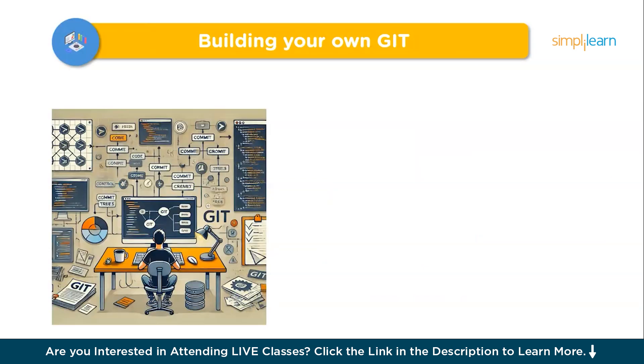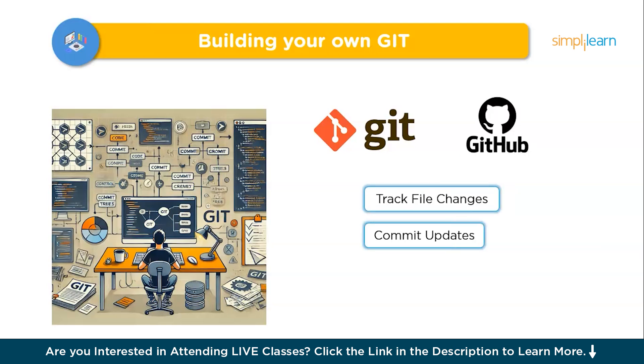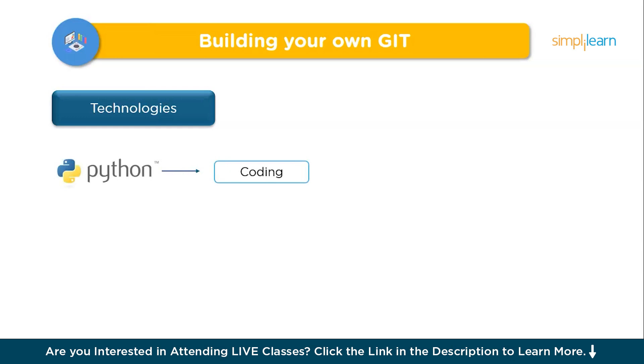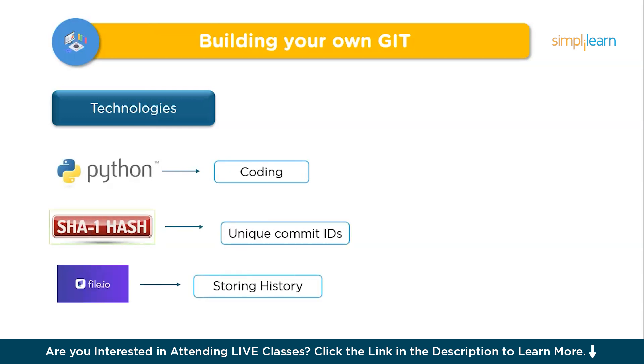Moving on to the next project: Building Your Own Git. Imagine building your own Git — a project that lets you dive into the fundamentals of version control systems, similar to what developers use daily on platforms like GitHub or GitLab. This project allows you to track file changes, commit updates with messages, create branches for different development paths and merge them. Using Python or JavaScript, hashing algorithms like SHA-1 for unique commit IDs, and file I/O for storing history, you will recreate Git's core functionality.